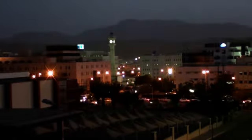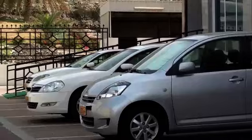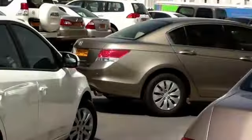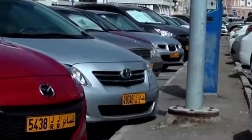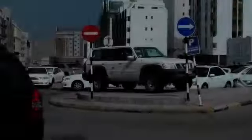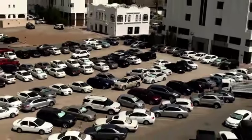No one wants to start a day with traffic jams and late arrivals. But with an increase in population and rapid rise in the number of cars in Oman, the biggest challenge is lack of parking spaces. Be it commercial buildings or residential complexes, the struggle to get your car safe and sound is a huge priority.